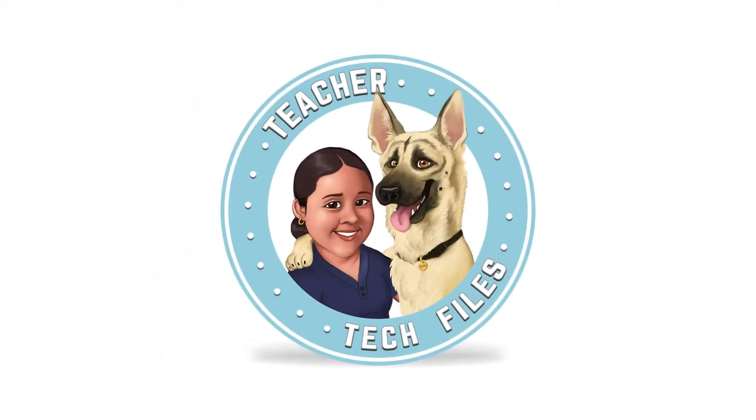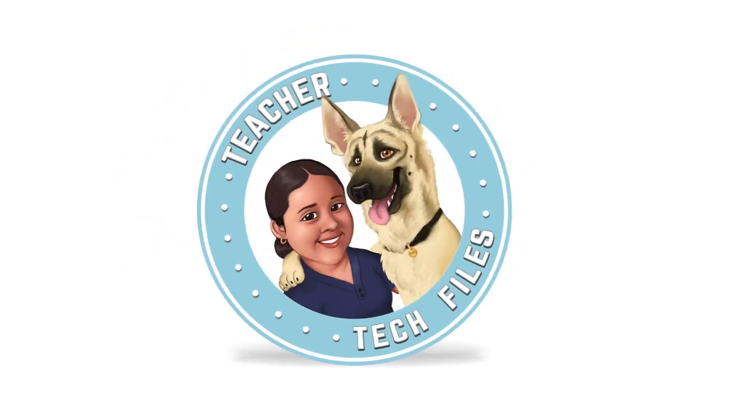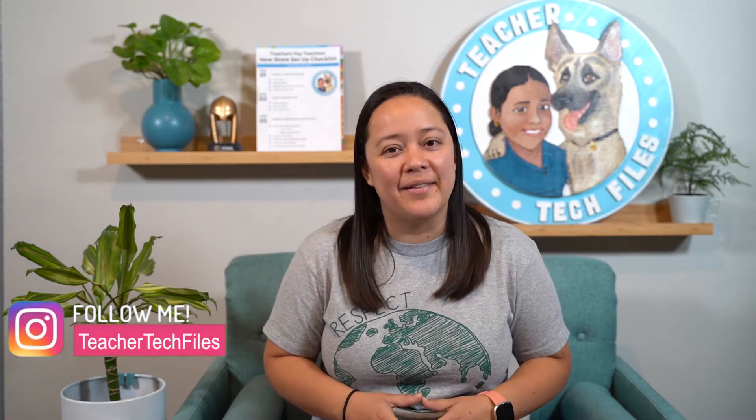Hi everyone! Today we're doing our third store audit for a super fun science shop. Before we get started, let me introduce myself in case you're new to my channel.